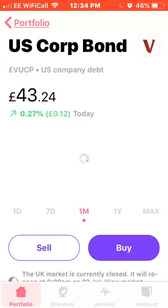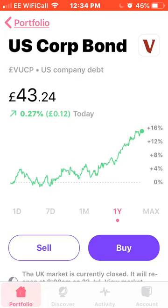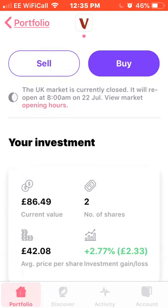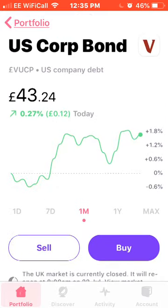Next on the list is the US Corporate Bond. I do quite like these — it's the only bond I own in my portfolio. It's up 1.8% and I own two shares, average price of £42.08, up 2.77%. I also like these because they pay a monthly dividend, which is always nice.